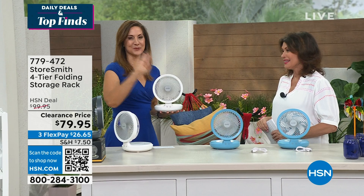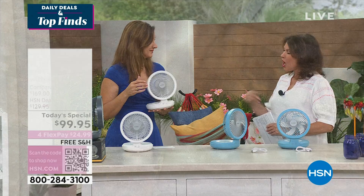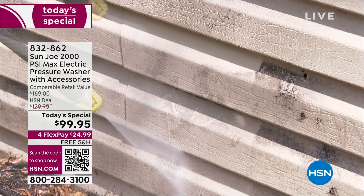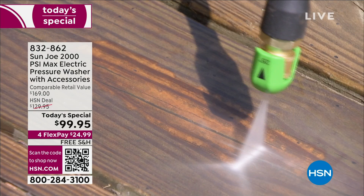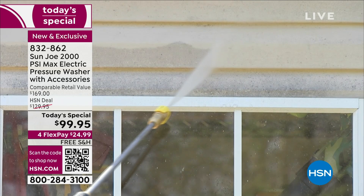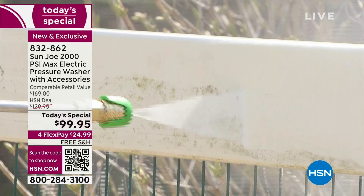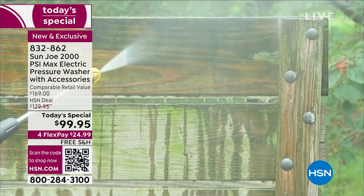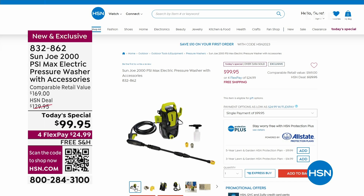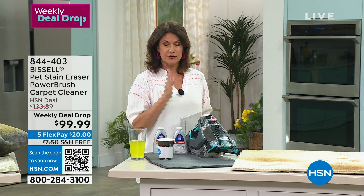Also happening this week is our weekly deal drop — a price that drops on Monday and goes back up on Sunday if any are left. This is one of the smartest stain removal systems: the whole unit fits in the palm of your hand, so you can take it wherever you want rather than a big bulky machine. We're giving you not only the Bissell Pet Stain Eraser but also the spot and stain formula — two 8-ounce bottles included. Jenny Bond brings us our Bissell collection. It's time to move inside now — it's time to do the inside.